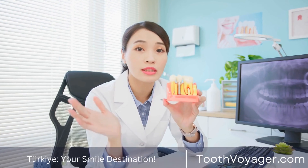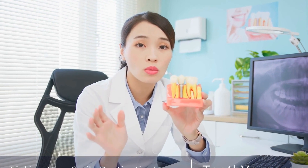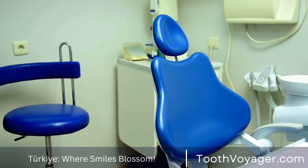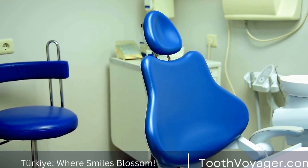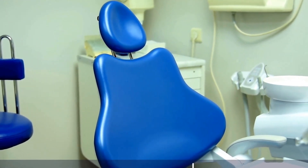Teach proper brushing and flossing techniques. As your child gets older, teach them how to brush and floss properly. Make sure they brush their teeth at least twice a day and floss once a day to remove food debris and plaque that can lead to cavities.